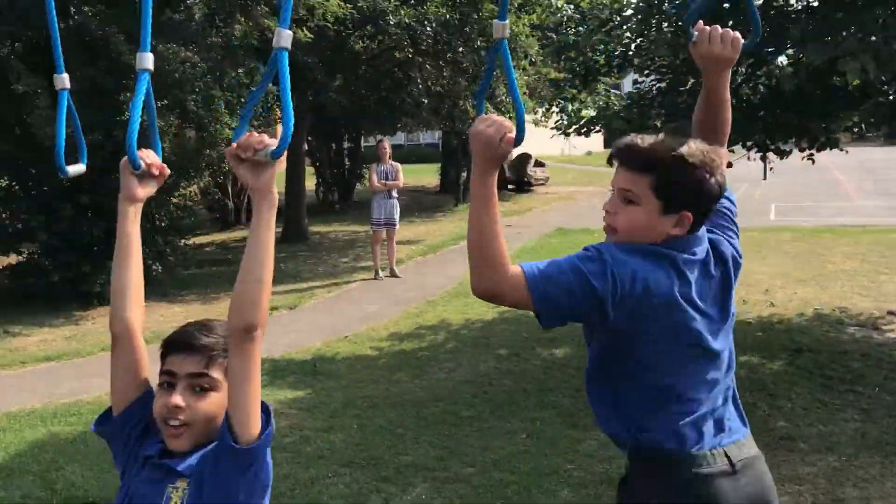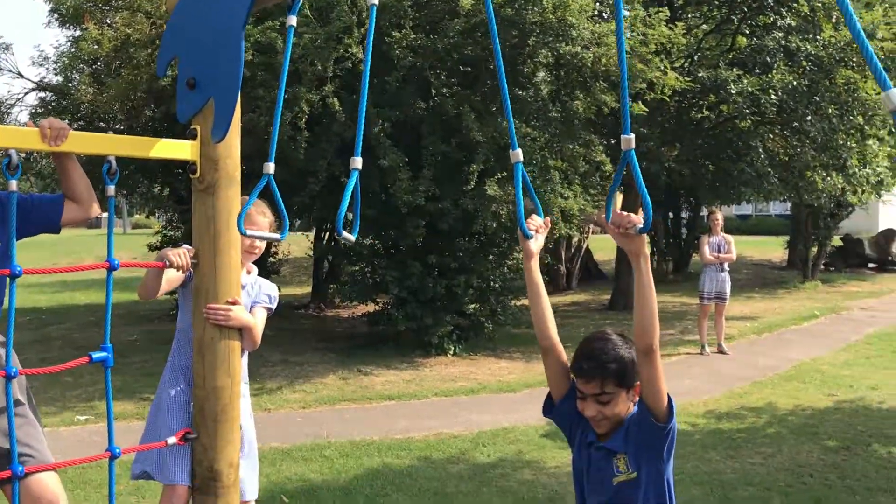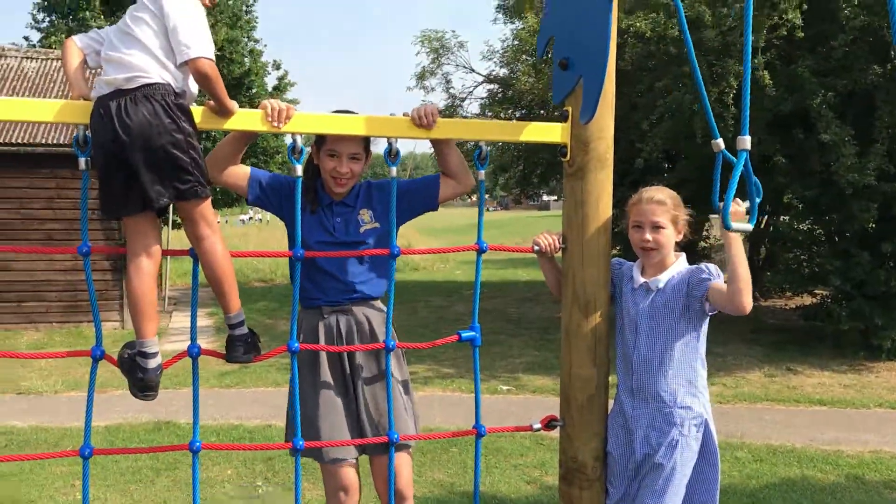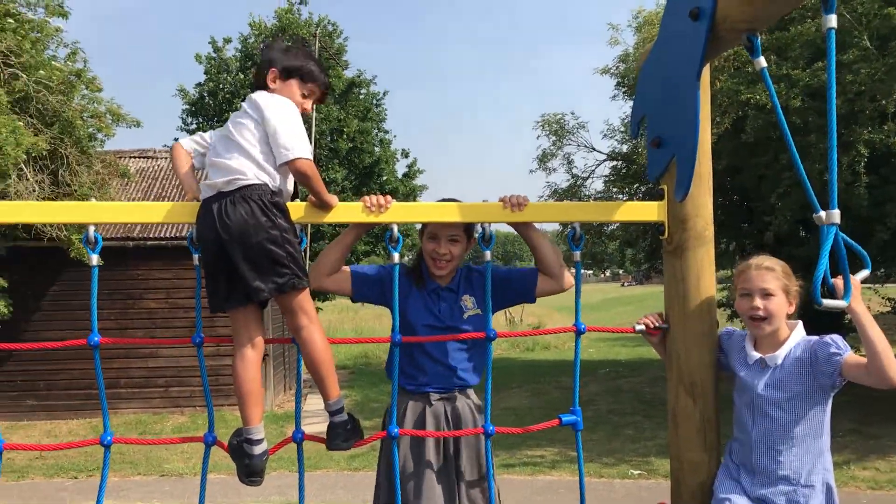What about you guys? What do you like best? I actually love these. And you ladies, what do you enjoy doing? Climbing as high as I can.